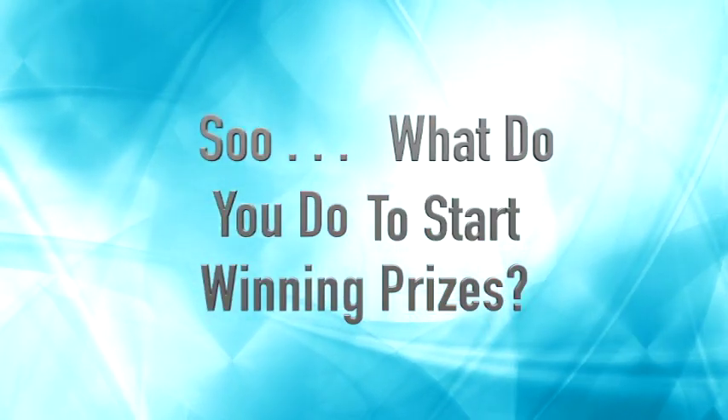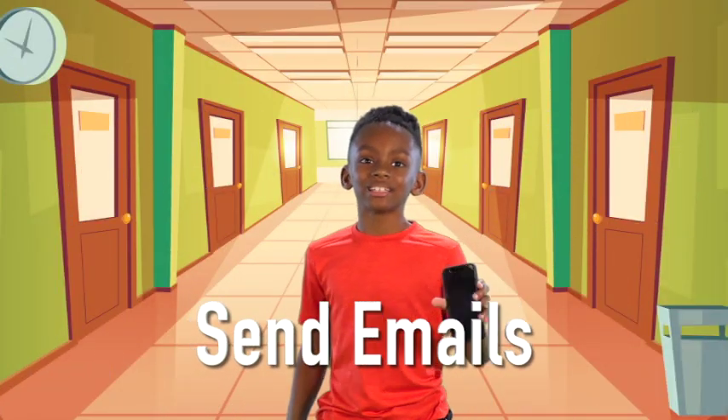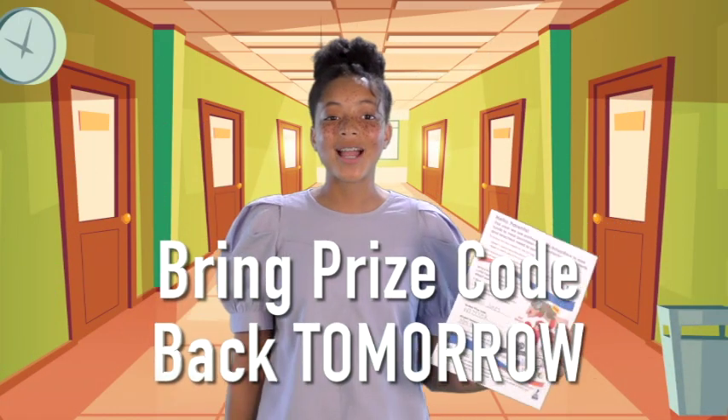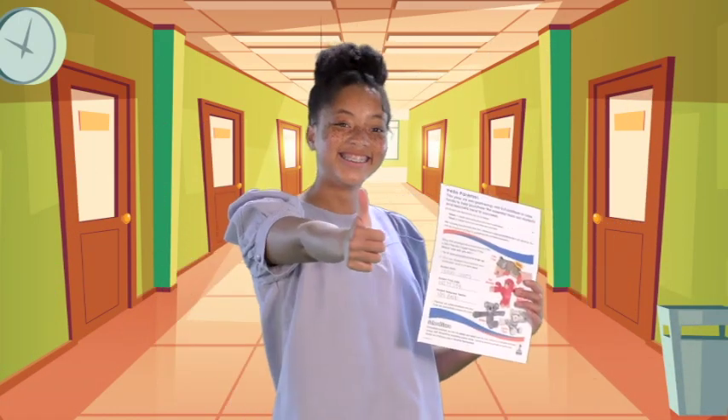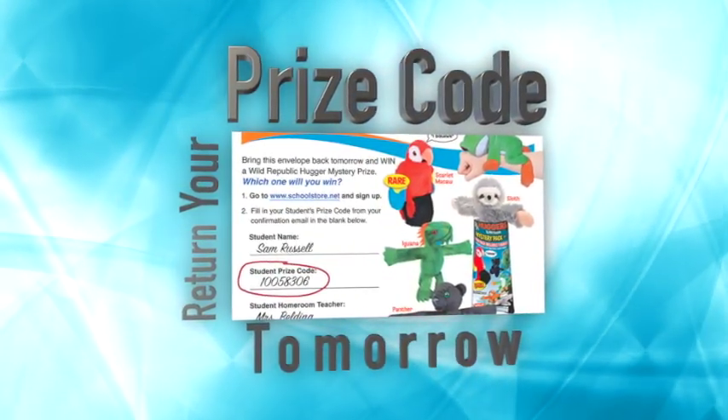So, what do you do to start winning prizes? Number one: take the envelope home. Number two: send email invitations tonight. Number three: bring your prize code back tomorrow. That's right — all you have to do is return your prize code tomorrow, and your prize is waiting.